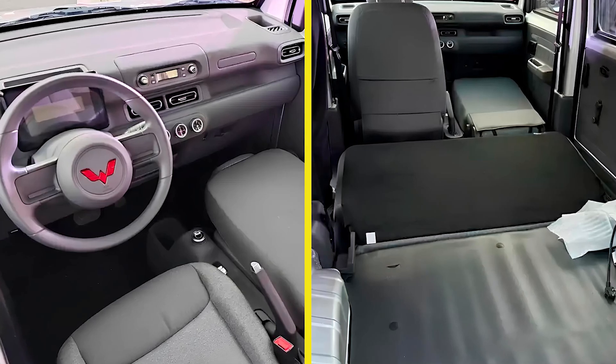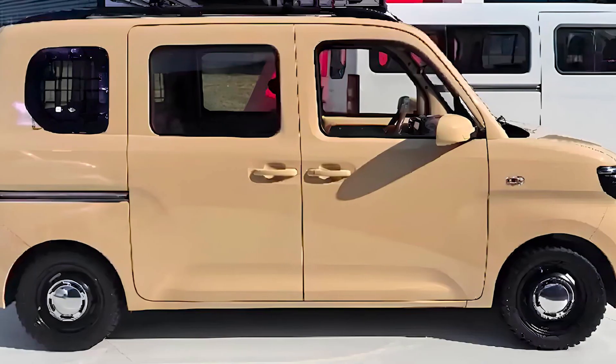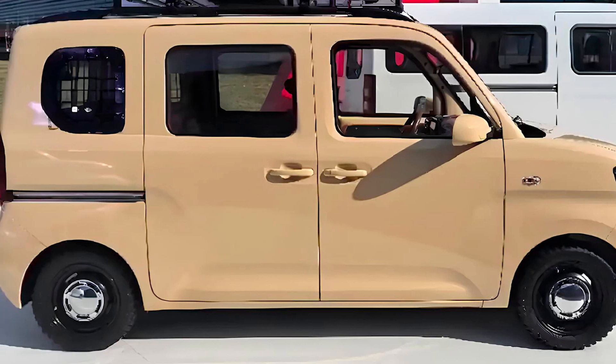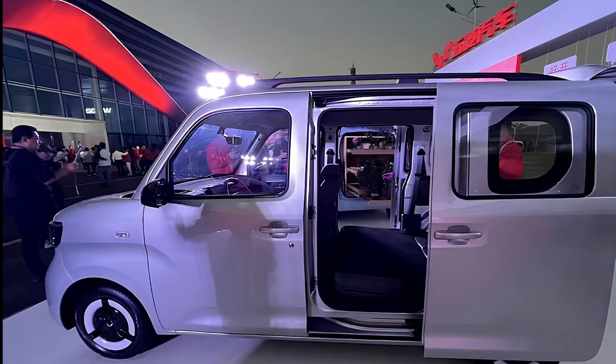With a 17.7 kilowatt-hour battery, it's tough to know exactly how far you can go on a full charge, but if you're just cruising around town, expect decent range. It's not going to take you cross-country, but it's perfect for everyday errands.